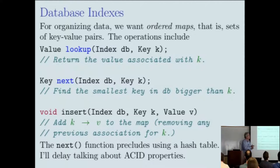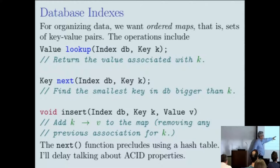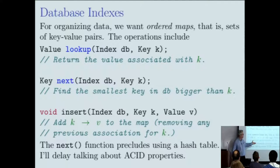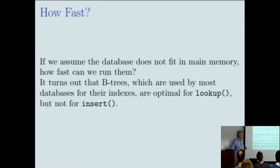For database indexes the abstraction is fairly simple. There are three or four operations: lookup — given a key, what's the associated value; insert — given a new key-value pair, overwrite if the key exists or insert it; and next — given a key, what's the next key in lexicographic order? The next operation is what makes everything interesting, because without it we could use a hash table. Since we need ordering, it's an ordered map.